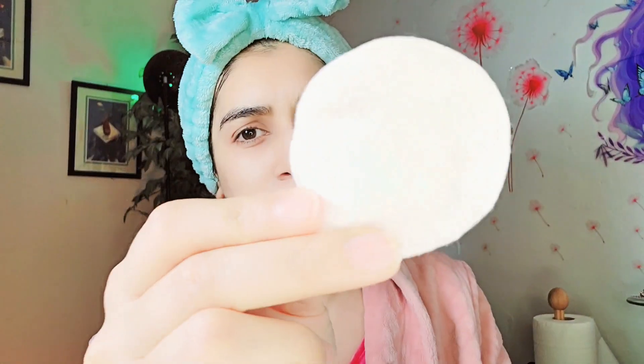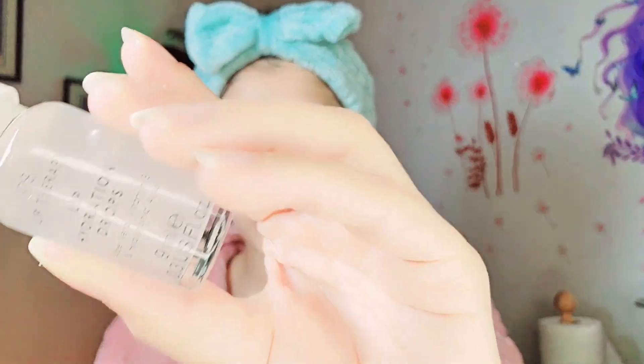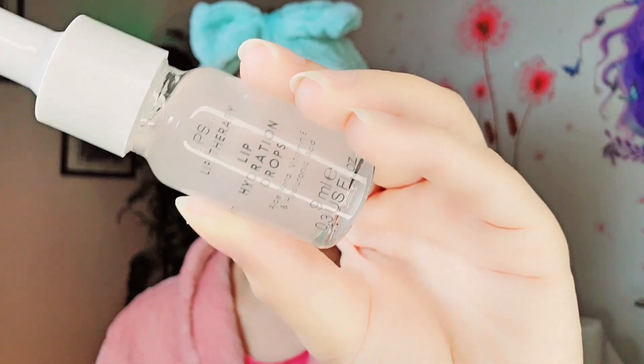I waited 2 to 3 minutes and then massaged it so it could remove the dead skin. So we went through 5 minutes and I have massaged it. Now I will remove it with a cotton pad — I have removed it. This will give my lips a deep hydration.